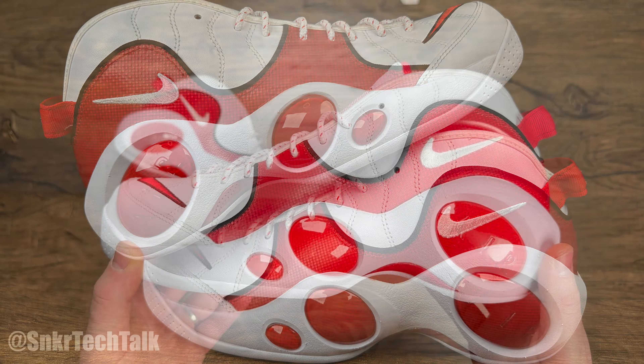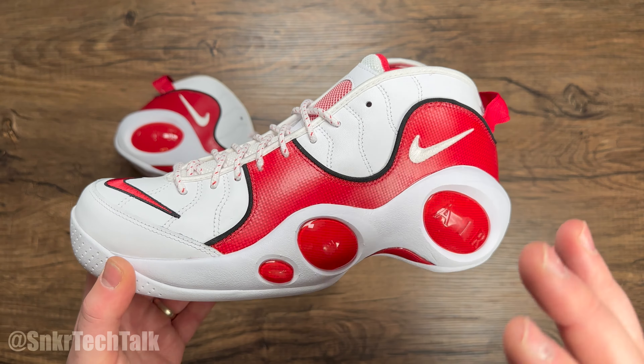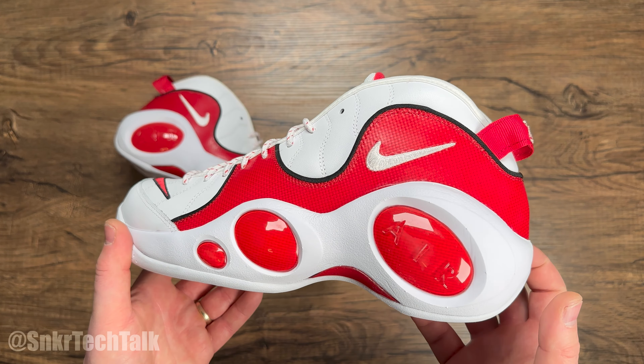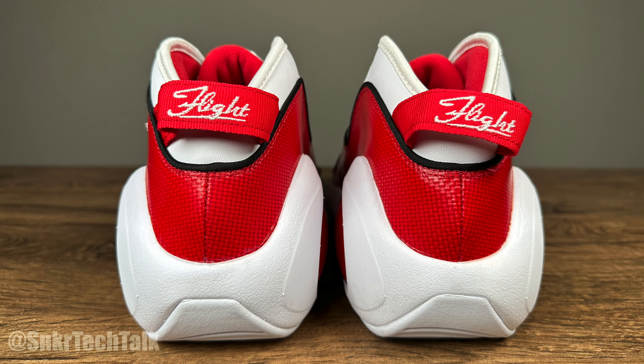Here in Canada, they did retail for $210. I was able to get these for about 25% off my size 11, so I'm definitely happy that I got them on discount. But nonetheless, it comes at a steep price tag.